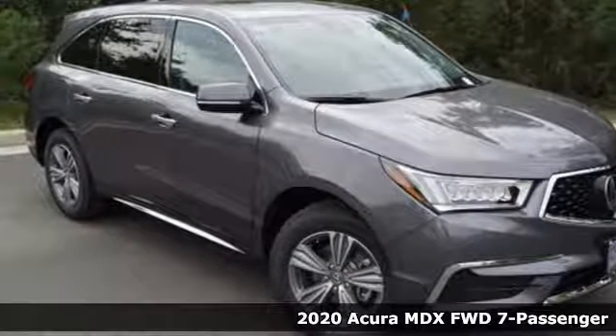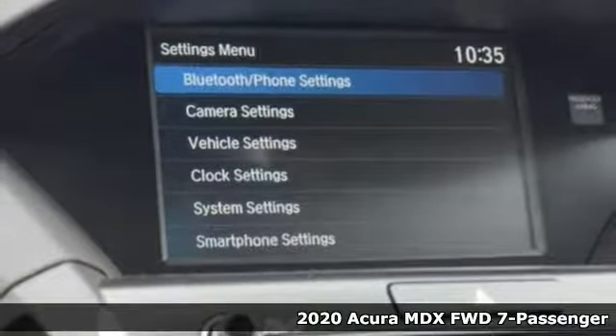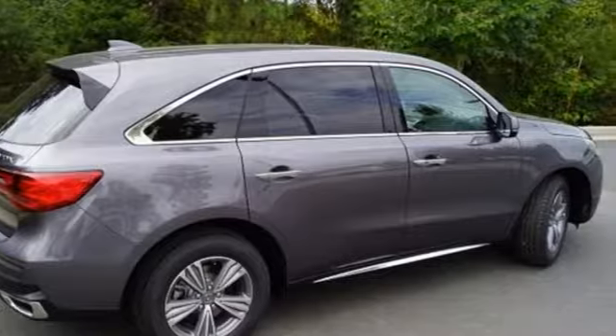It's a new 2020 Acura MDX. Inspired by your high standards, this is one of the world's smartest SUVs. And get ready for an impressive combination of features.